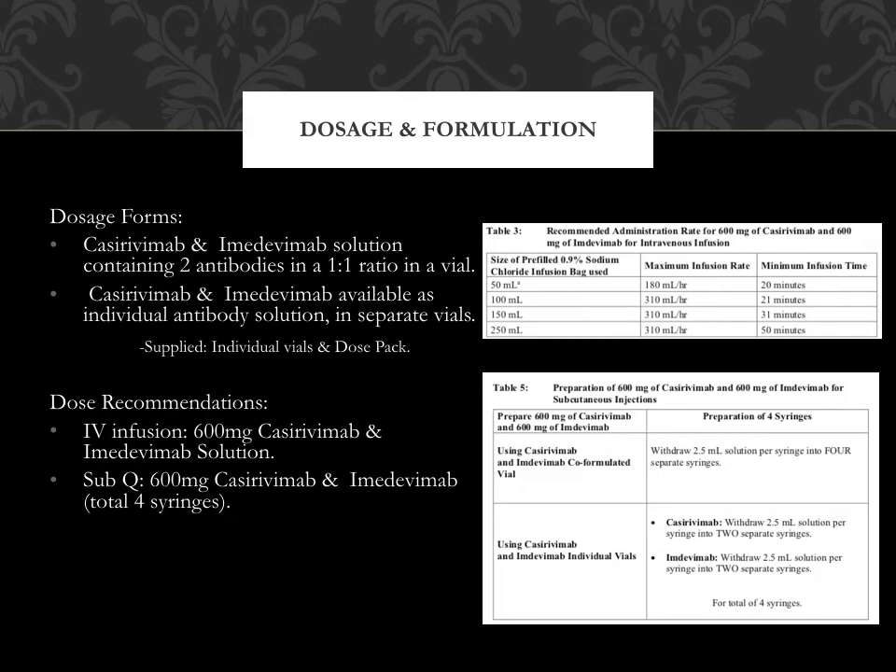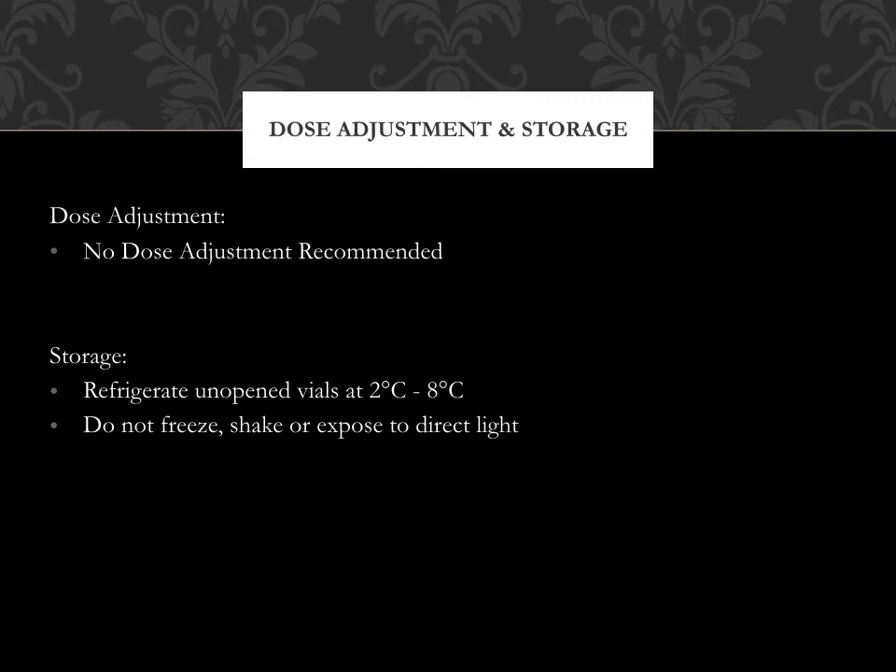Table 5, shown on the right bottom corner, shows the preparation of the 600 milligram Casarivimab and Imdevimab for the sub-Q injection. The sub-Q dose recommendation is a 600 milligram Casarivimab and Imdevimab injection administered in four syringes. No dose adjustment is recommended at this time. It is important to store this medication in the refrigerator as unopened vials at 2 to 8 degrees Celsius. Do not freeze, shake, or expose Regen-CoV to direct light.